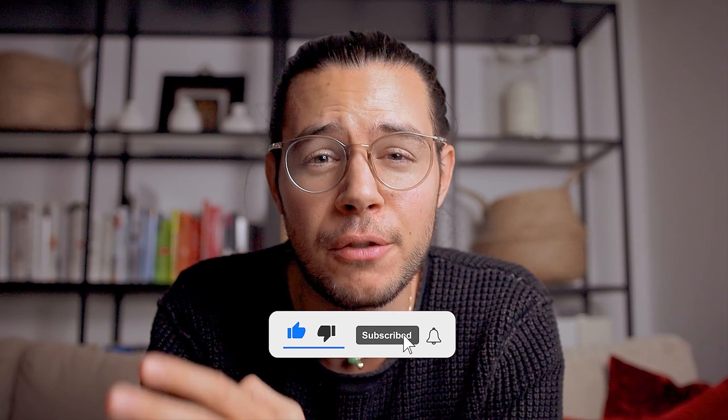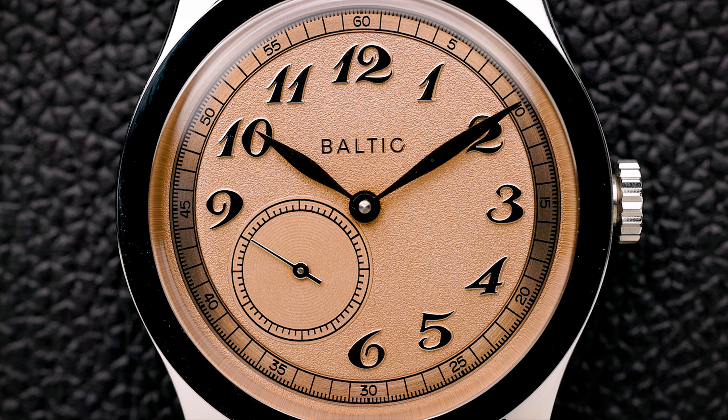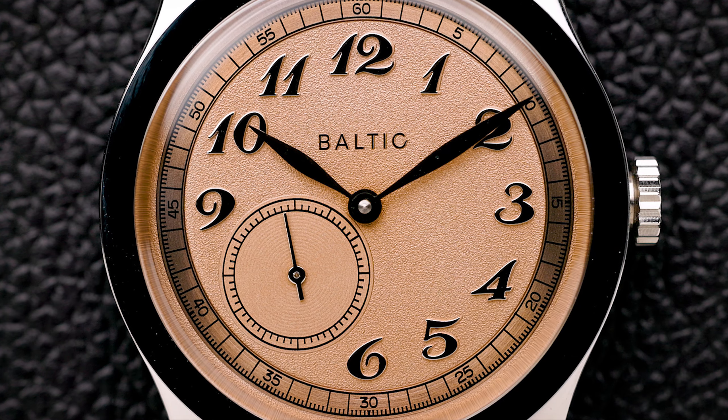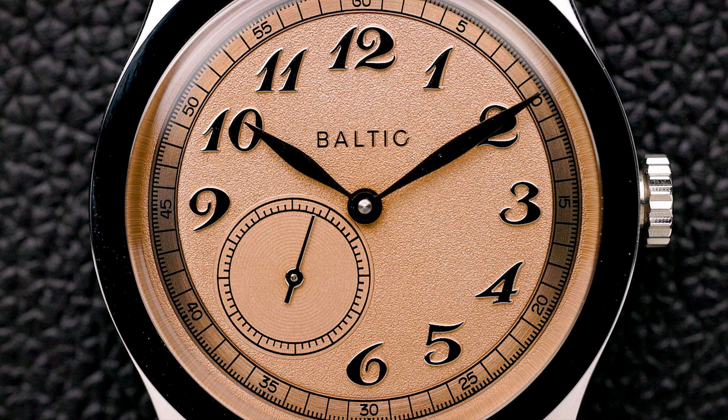Welcome back everyone to another episode. Today we are going to talk about my Baltic MR01 with the Salmon dial that you just saw in the intro. This Baltic piece has been catching my interest for quite some time, and ever since I had the interview with one of their founders Etienne, I was very interested in getting one of their pieces. I've seen a lot of these Baltic watches on Instagram and YouTube, and some of them on hands with collector friends, but I've never actually purchased one.